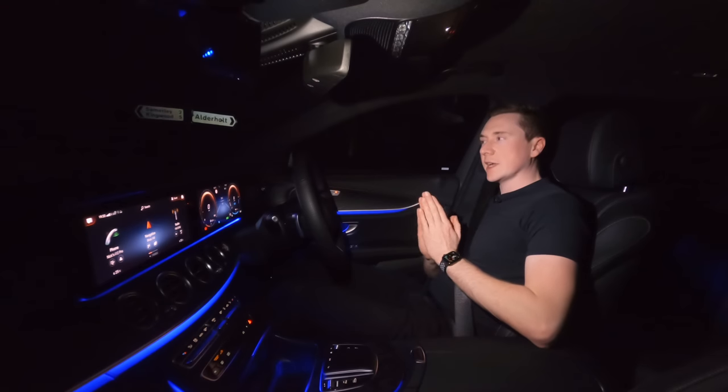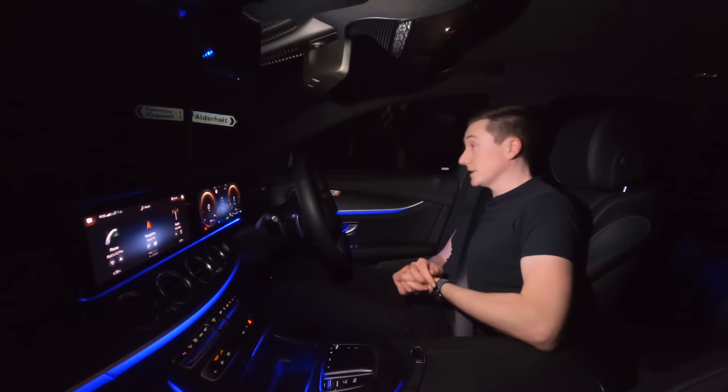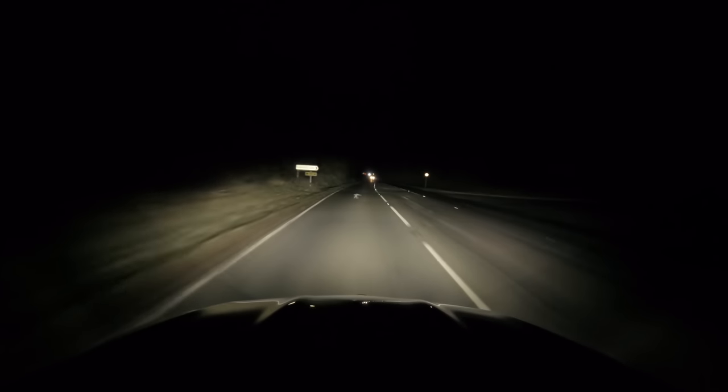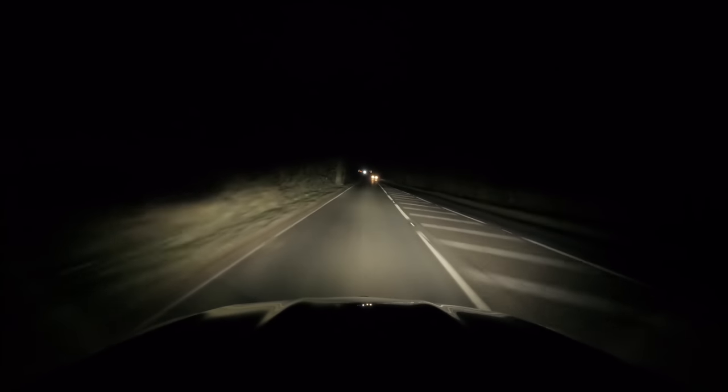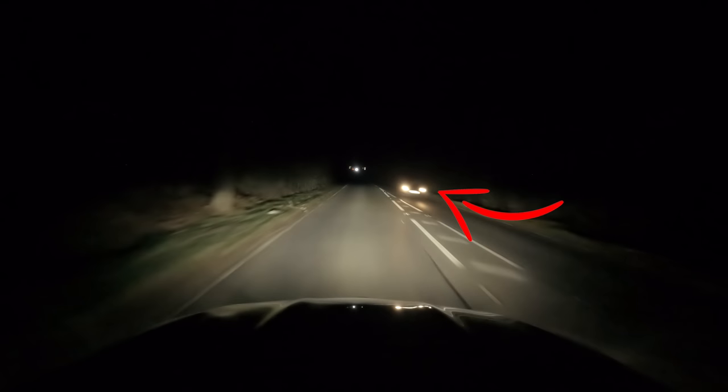However, if you're traveling at speed, or like I am right now in the dead of night — it is very, very dark out here — sometimes you'll need your full beam. Full beam is very bright, you can clearly see where you're going, however it is so bright you can dazzle other road users. This is where adaptive full beam comes in.